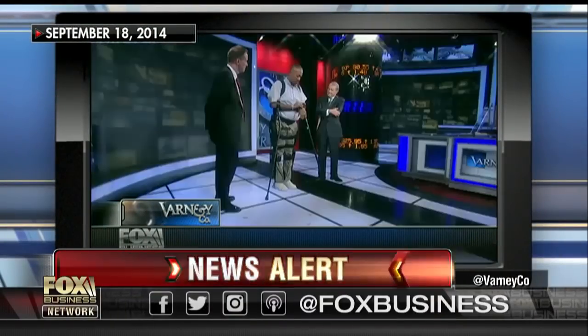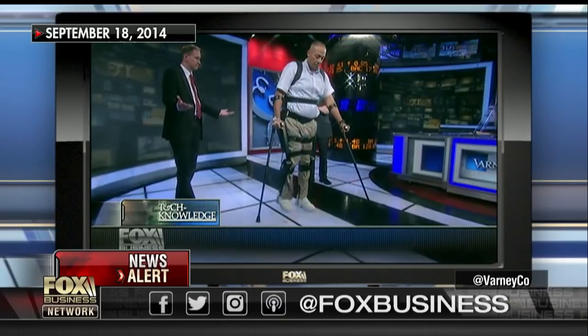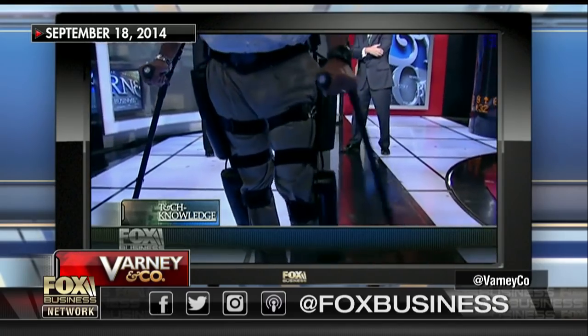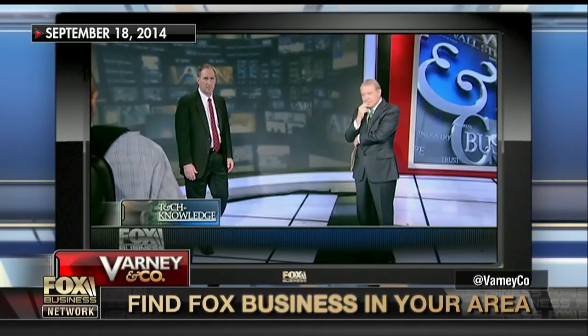I press it, and I lean, and it walks. That was a disabled man walking with the help of an exoskeleton suit developed by Rewalk Robotics. That was about four years ago on this program.